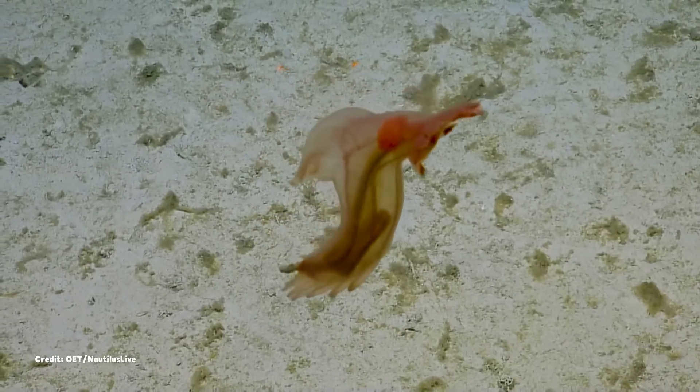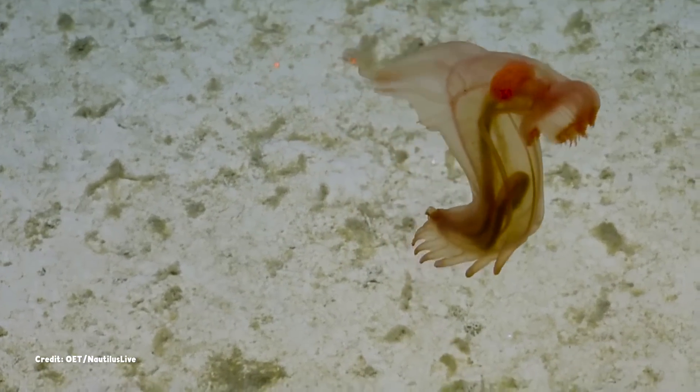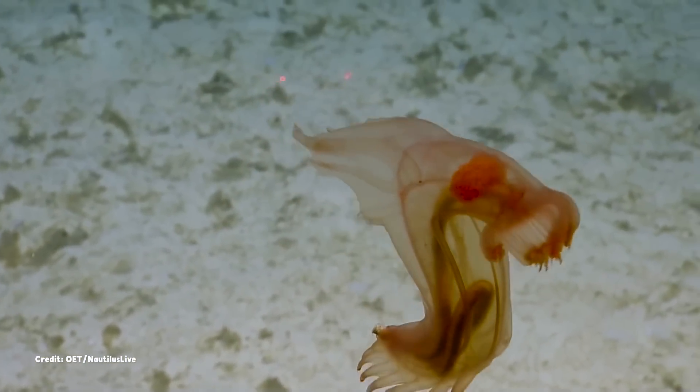Its clear body means that its insides are largely on display, including the loops that form the tube within a tube that is its digestive system.